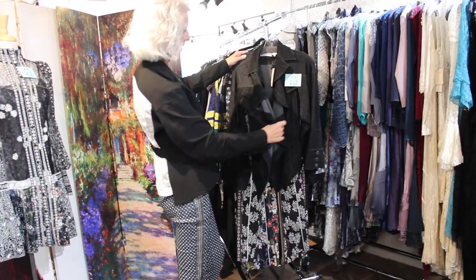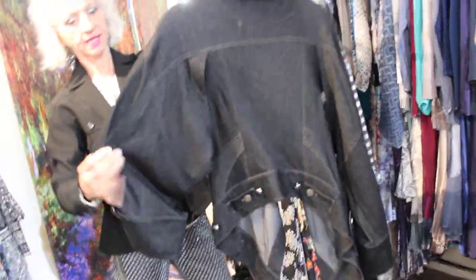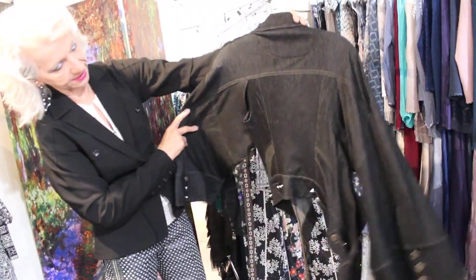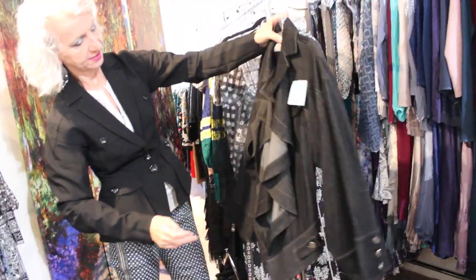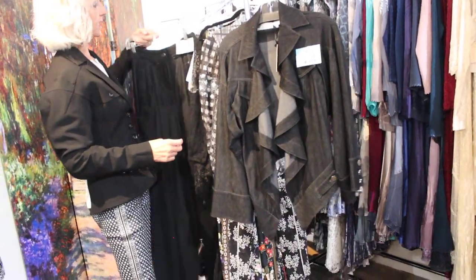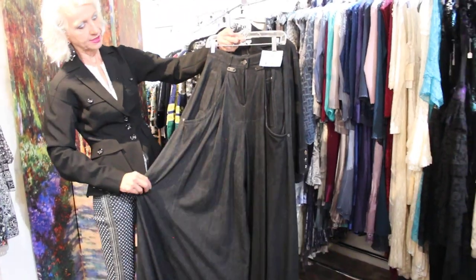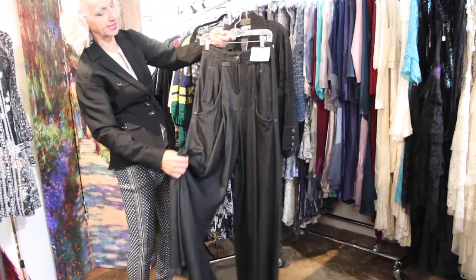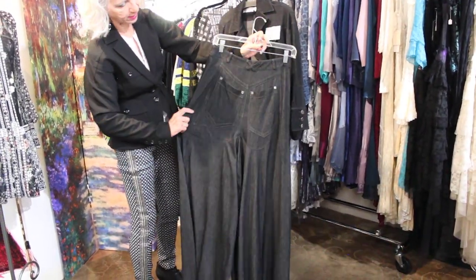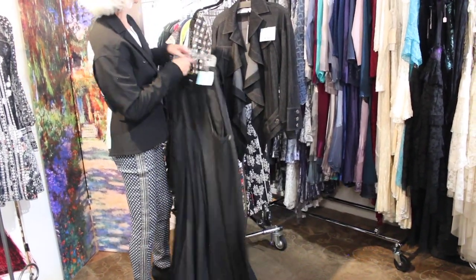Number 7 is called the Cascade jacket. It has this open design here. Stretch denim is what this is — that is the coolest jean jacket I ever saw. And then number 8 is $349. I had these in another fabric a couple seasons ago. This is stretch denim. The fit on these is incredible, guys. These are stretchy. Really, really cool.